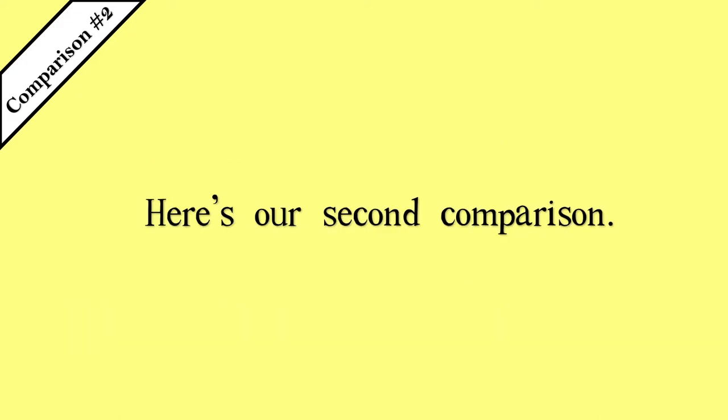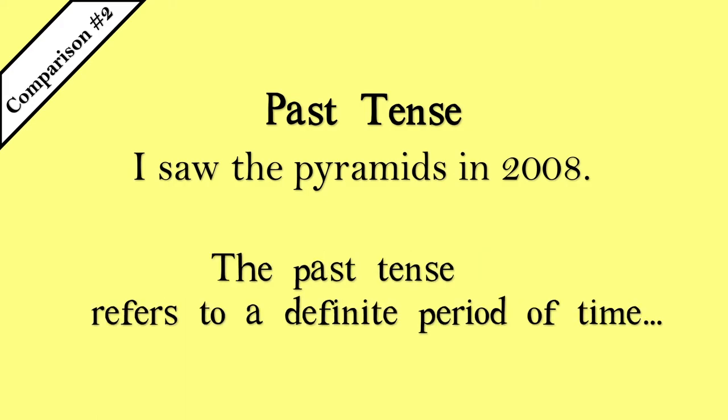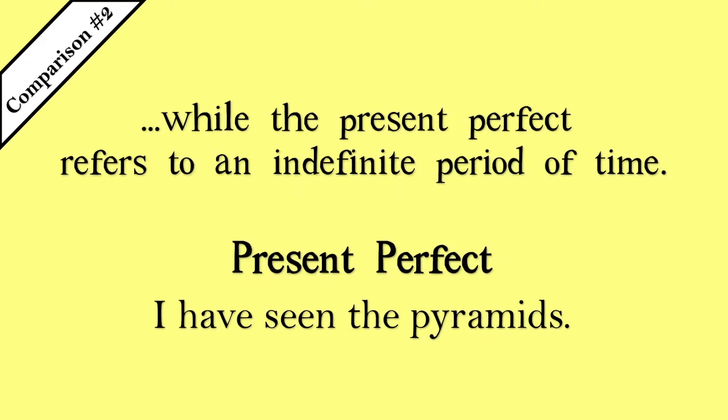Here's our second comparison. I saw the pyramids in 2008. I have seen the pyramids. The past tense refers to a definite period of time, while the present perfect refers to an indefinite period of time.